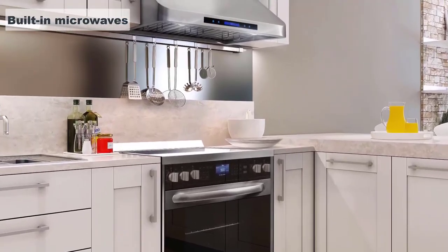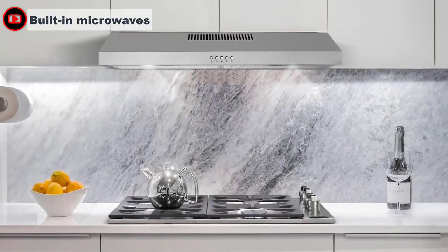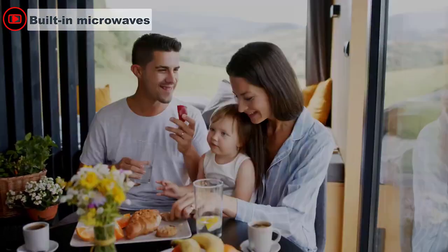Built-in microwaves are installed in a wall or within existing cabinetry and often come with high-end features that round out a premium look and feel. These microwave types free up space elsewhere in the kitchen and are available in a range of sizes and power levels, making it easier to find the right fit for your family's favorite dishes.